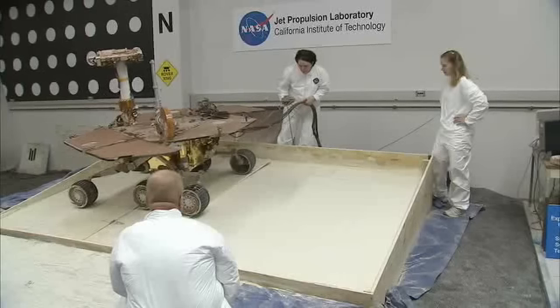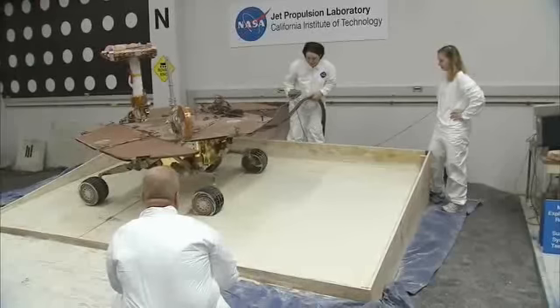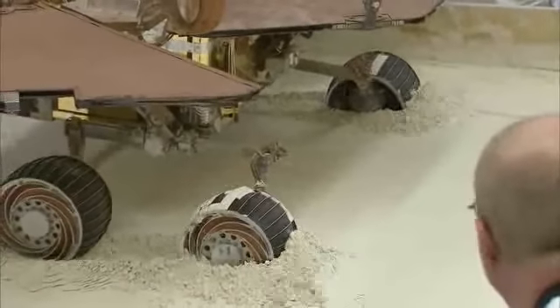This is John Callas at the Jet Propulsion Laboratory with your free Spirit update. What we did is take our engineering test rover and drive it up into the new sandbox and then get it stuck or embedded just like Spirit is on Mars.